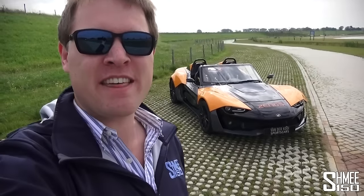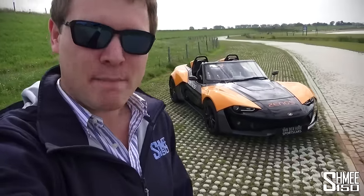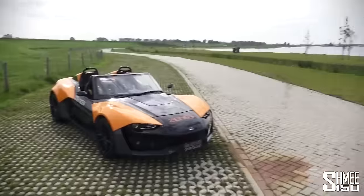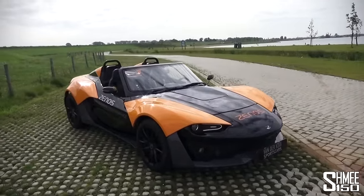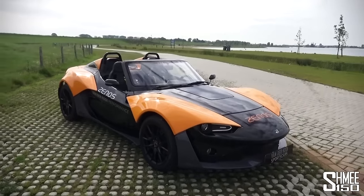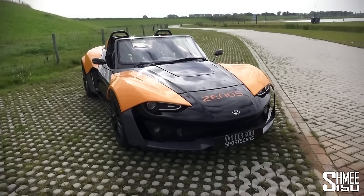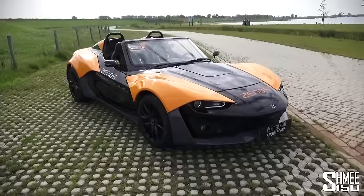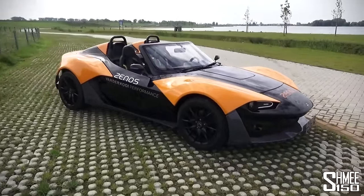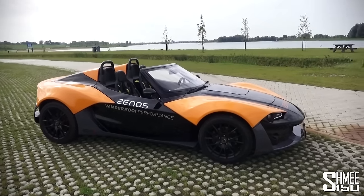Hi guys, I'm Shmi and today I'm in the Netherlands where I'm visiting van der Kooij sports cars near Houten. I'm here to take a look at the car behind me — this is the Xenos E10 S. It's clearly a car very specifically designed and built to be track-focused but road legal, an exciting driver's car. I'm going to show you around the car, talk about the specs and performance before going for a short test drive.